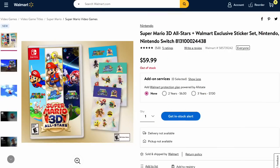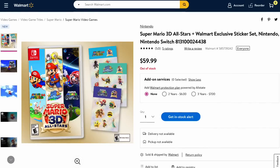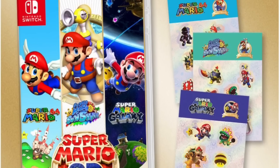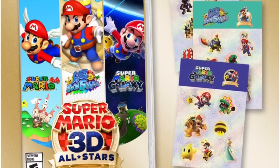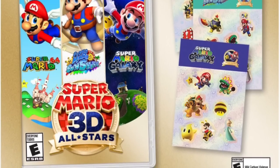The last pre-order bonus comes from Walmart. Unfortunately, Walmart is sold out on their website for this collection, so I would advise anyone interested to keep checking the website or go in person to see what they have. If you do get a chance to pre-order from Walmart, you will receive an exclusive sticker set. Just like Target's bonus, each sticker set is exclusive to the games — one for Super Mario Sunshine, one for Galaxy, and one for Super Mario 64. These pre-order bonuses are really cool; there's no extra charge and they come free while supplies last.